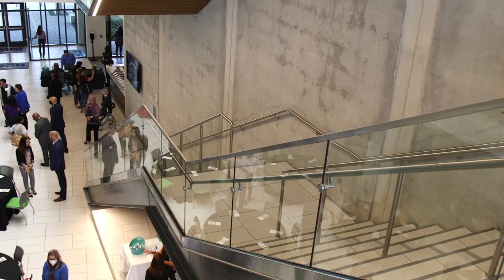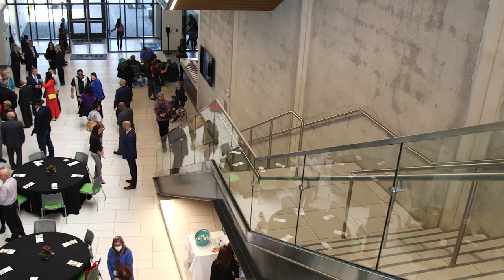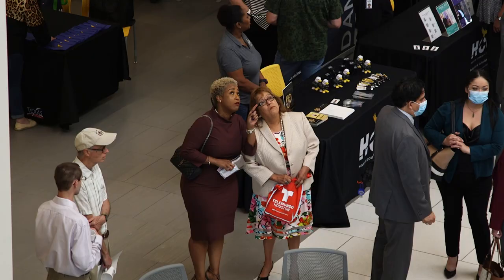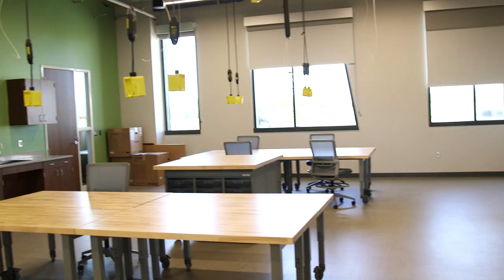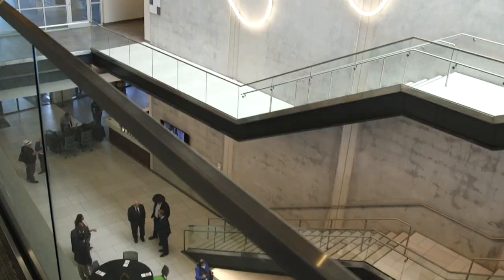This is a beautiful campus that represents a new concept in higher ed where students are actively engaged in their own education. I'm so proud of this facility and proud of the team that put it together. We've had a great architect, great construction people, and internal people from Houston Community College. Everybody has participated in this.